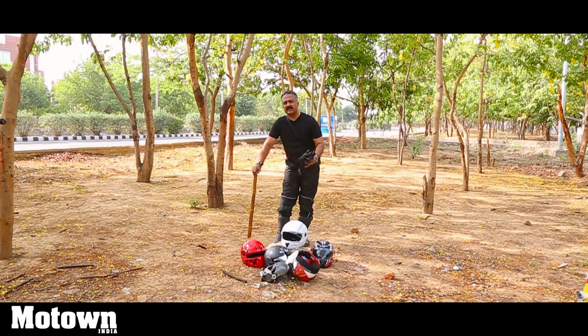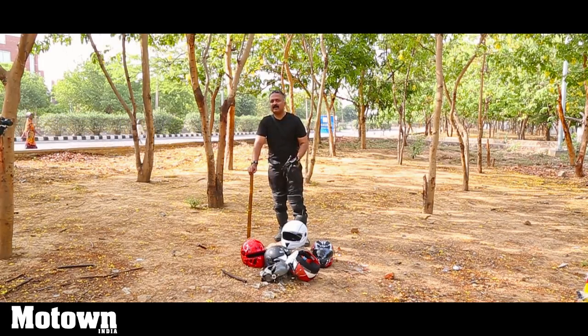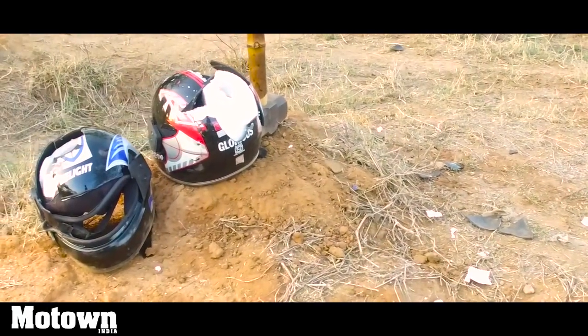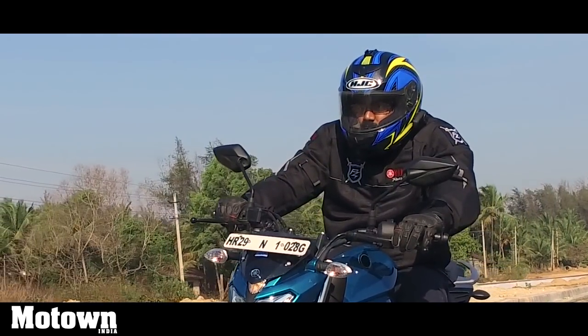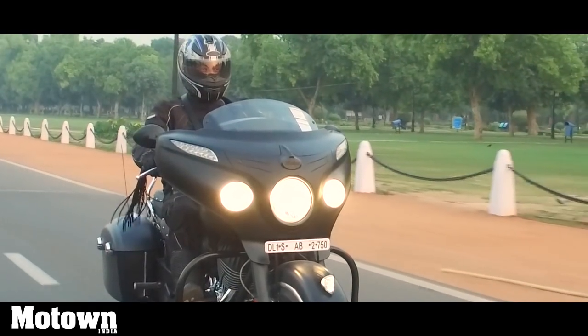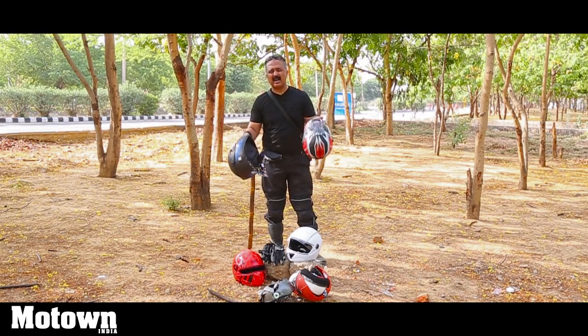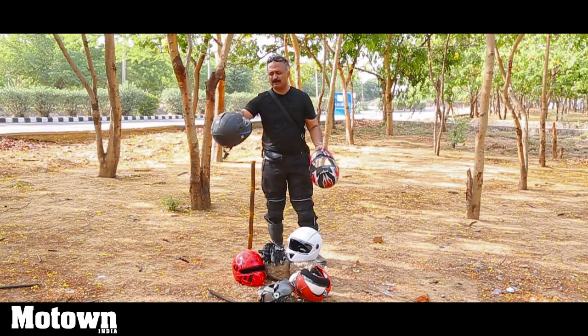Please wear branded helmets. The helmets we tested were from Steelberg, Vega, and Studs — all three cleared the test with flying colors. Don't end up being a miser and buy a local helmet for around 100 to 300 rupees. These branded ones cost as low as 600 to 700 rupees and upwards to 2,000 to 3,000 rupees. It is your head that is more important — yours and the pillion rider's. So ride safe, don't be insensible, don't be stupid.